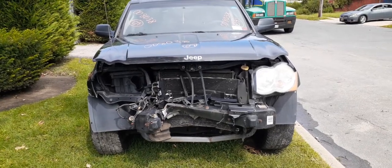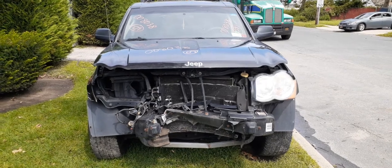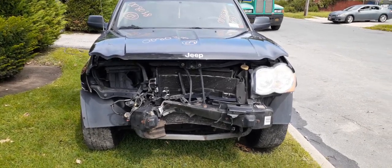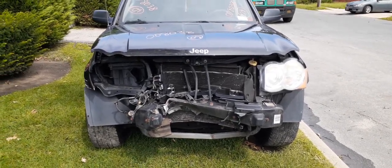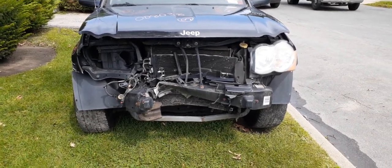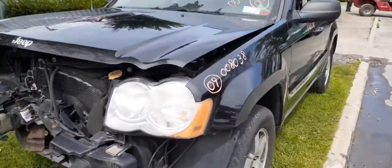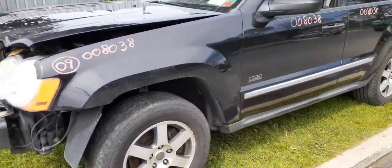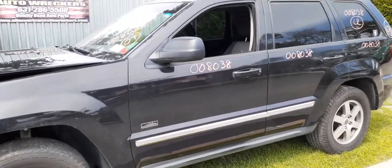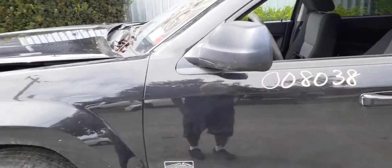Here's the newest addition to the inventory: a 2009 Grand Cherokee Laredo Rocky Mountain Edition, 3.7 automatic 4x4, stock number 8038. The front was hit, but you've got a good hood, good hinges, good left side headlight, left side fender, two left side doors with power windows, power locks, and a left side power heated mirror — black textured.